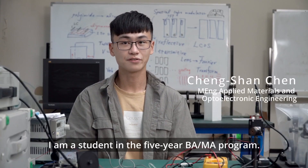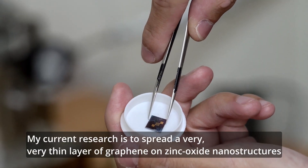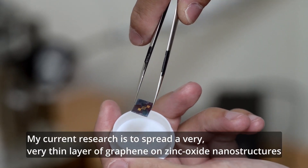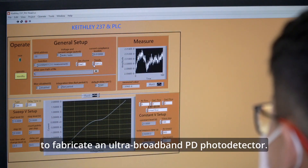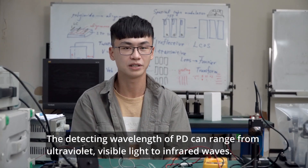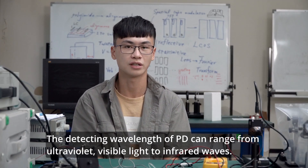I am a student in a five-year BMMA program. My current research is to spread a very thin layer of graphene on zinc oxide nanostructures to fabricate an ultra-broadband photodetector. The detecting wavelength can range from ultraviolet visible light to infrared waves.